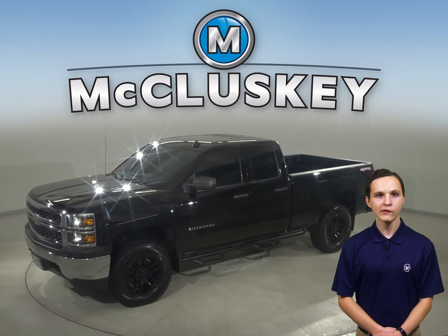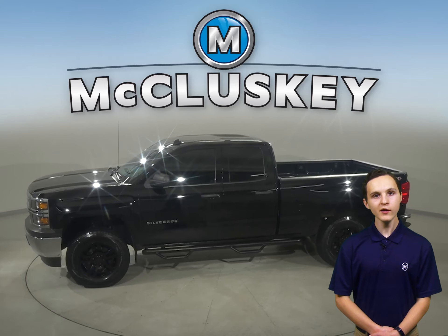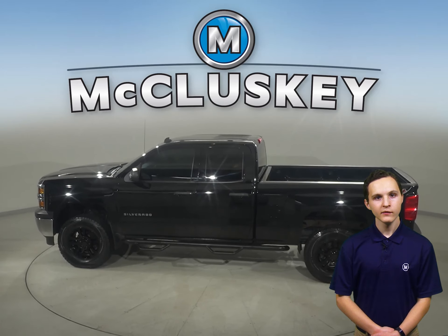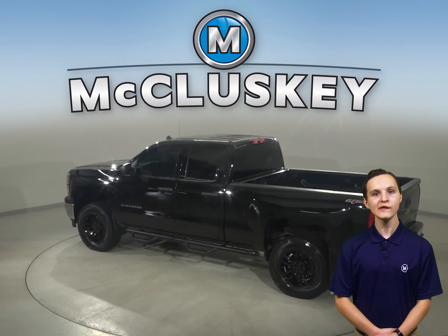If you're looking for a standard truck with some great extra features to be your next everyday driver, then take a look at this 2014 Chevrolet Silverado 1500. There's four-wheel drive, ABS brakes, and traction control for added safety.